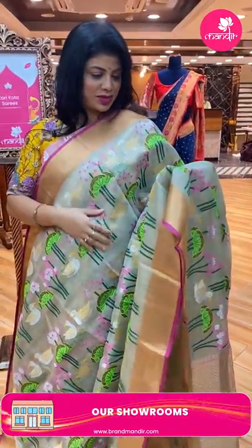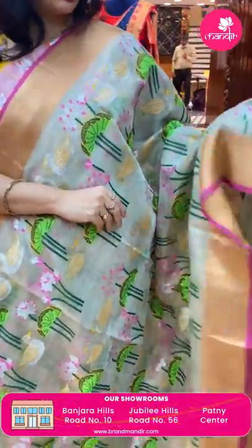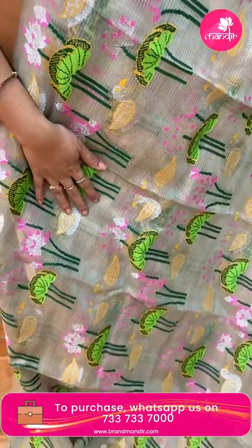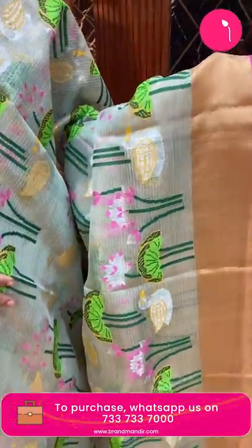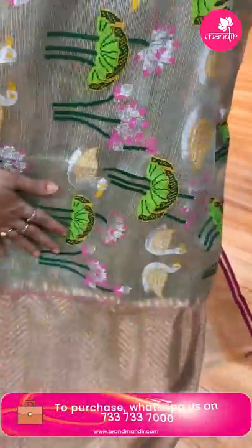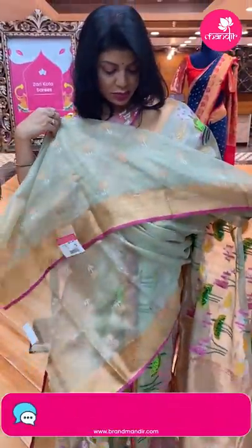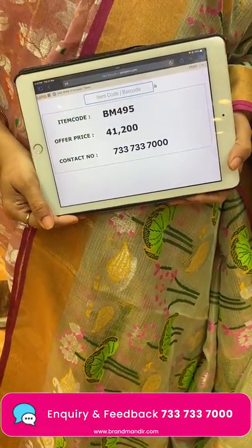Next — a mint and beige mix tissue saree with a light gold look, beige shade with pink combination. Stems with florals and beautiful swans. Kadi border with edge contrast. Pallu — zigzag brocade pallu. Blouse — running blouse with buttas and border. Saree price: 41,200. BM495 is the code. Take a screenshot and WhatsApp us on 733-733-7000.